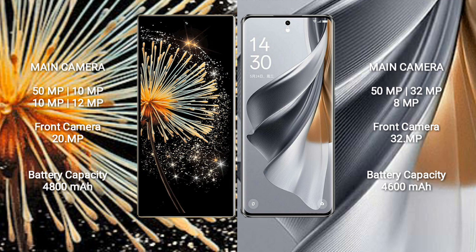Xiaomi Mix Fold 3 has a 4800mAh battery with 67W fast charging support. Oppo Reno 10 Pro has a 4600mAh battery with 80W fast charging support.